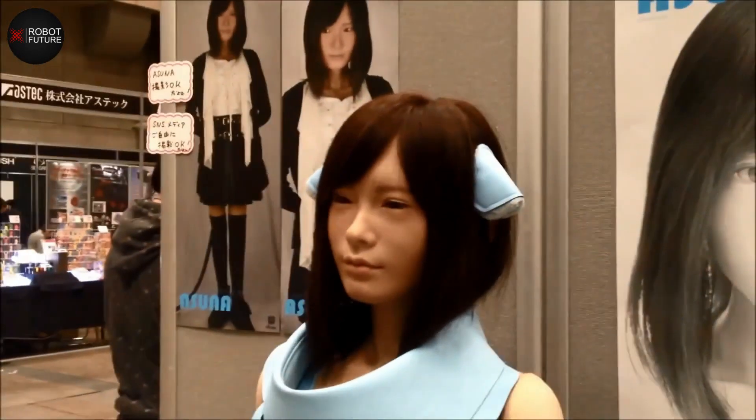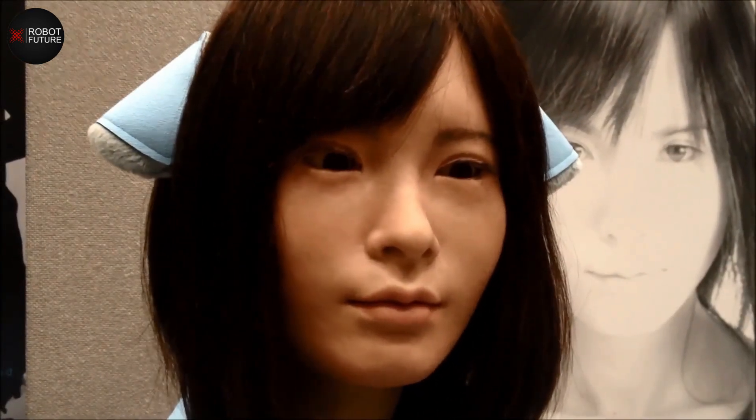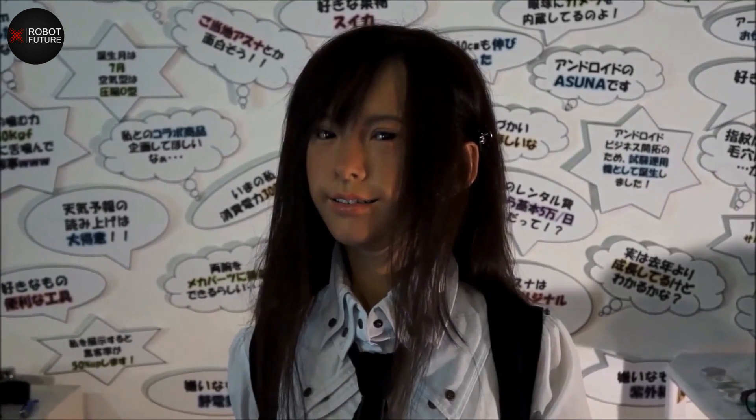Asuna has a range of sensors that allow her to detect and respond to human speech, gestures, and even emotions. She is designed to be a companion robot, providing companionship and emotional support to people who may be feeling lonely or isolated. She can engage in conversations, play games, and even sing songs, making her an ideal companion for children or adults. Her advanced AI algorithms allow her to learn and adapt to her user's preferences and personality over time.